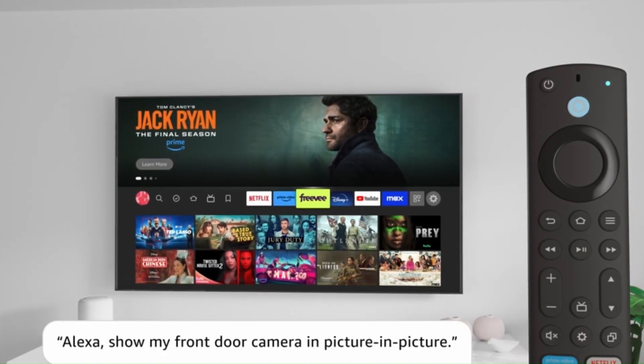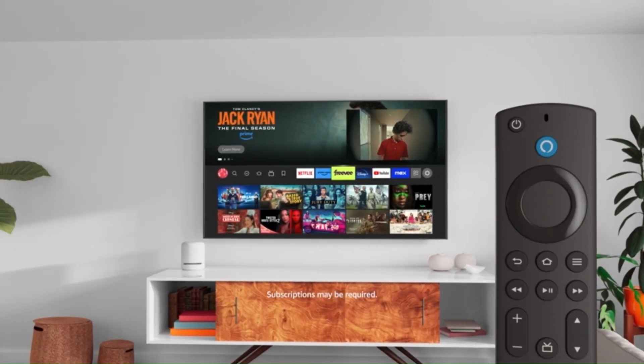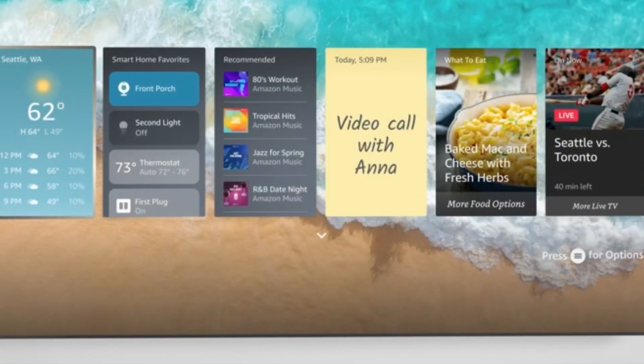The Fire TV Stick 4K's compact design and simple setup make it a versatile and convenient addition to any entertainment setup, providing endless entertainment options for users to enjoy in stunning detail and immersive sound.